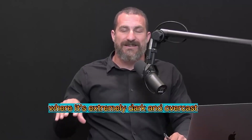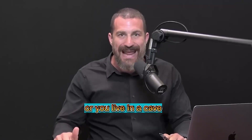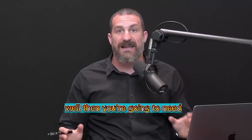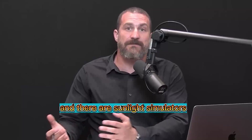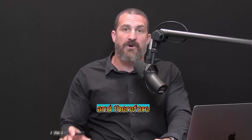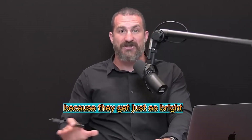If you live in a part of the world where it's extremely dark and overcast, or the weather won't let you outside, or you live in a cave or some other small box that does not allow any natural light into it for whatever reason, well then you're going to need a replacement for that sunlight. There are sunlight simulators or daylight simulators that you can purchase. Those are quite expensive in general, and therefore I suggest cheaper options that work just as well because they get just as bright.